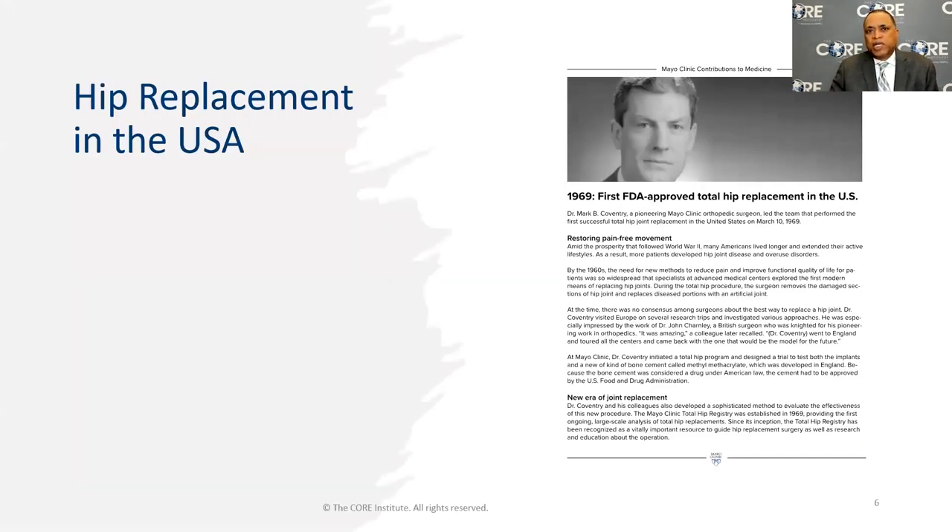Hip replacements began here in the United States around 1969 in earnest. Before that, there had been hip replacements done as early as 1940 as people were experimenting with ways to reproduce normal function after injury and disease. There was a man in England named Sir John Charnley who developed what we now know as low friction arthroplasty — the whole point being to duplicate the low friction that a normal human joint achieves. This was first done here in 1969 at the Mayo Clinic by Dr. Coventry.